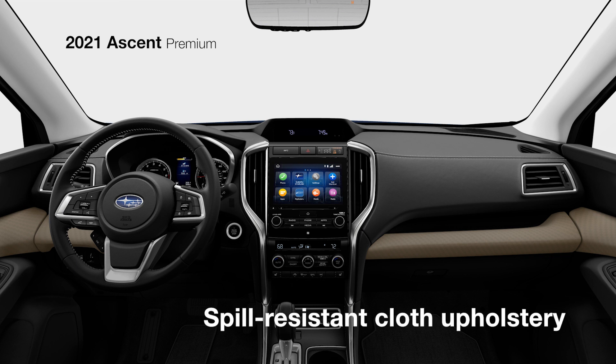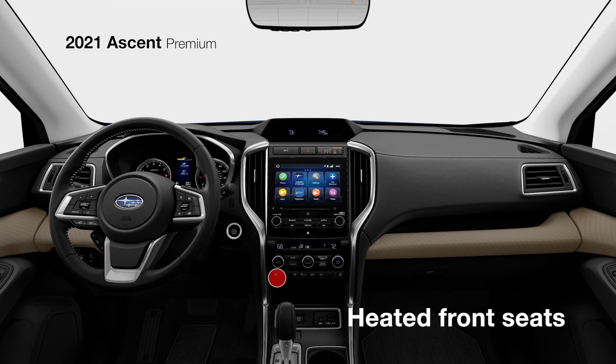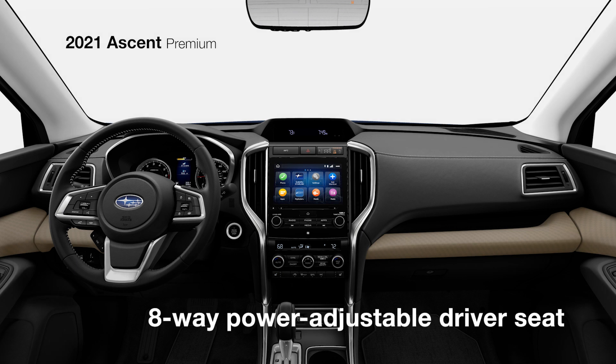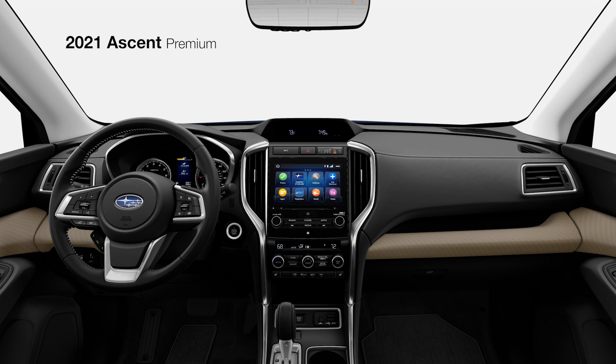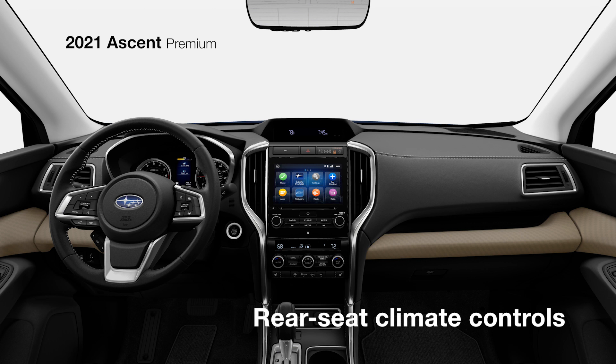Spill-resistant cloth upholstery comes standard, along with heated front seats, an eight-way power-adjustable driver's seat, and the refined feel of a leather-wrapped steering wheel and shift lever.